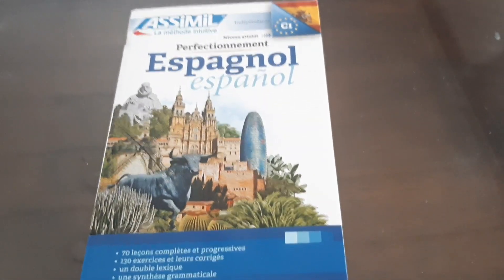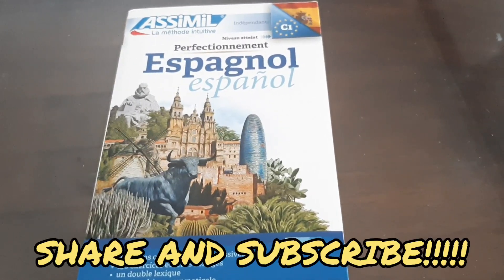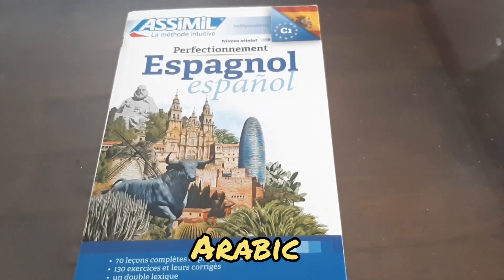I hope you guys enjoyed this little review. If you did, give it a big thumbs up, subscribe — that'd be super awesome and amazing. And I'll see you next time with Al-Lugha Al-Arabiyya. Bye.